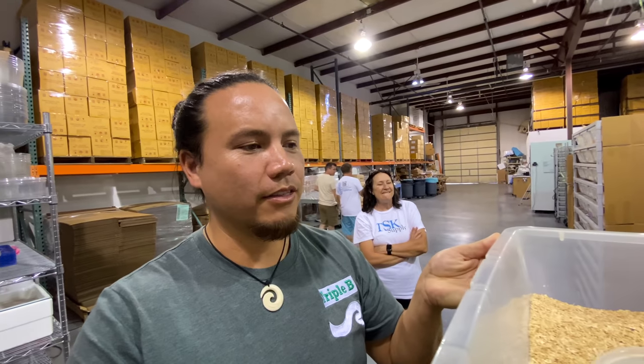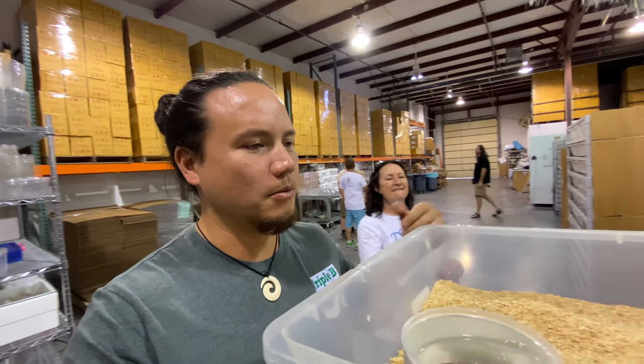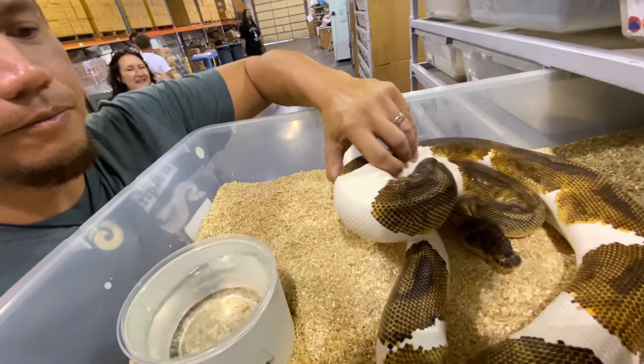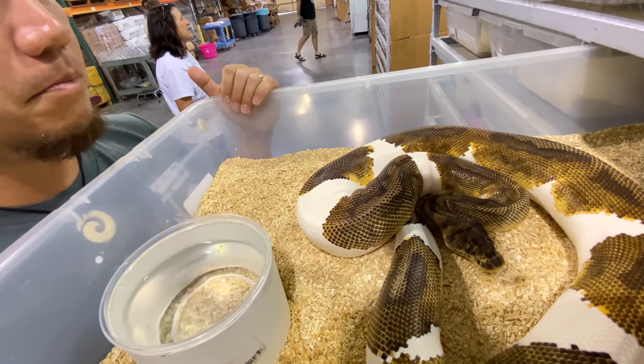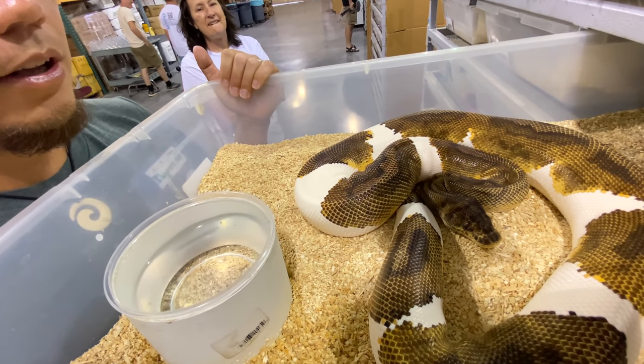So I wanted to show you guys some of the clown pieds that they do have here right now, because they were the first that I know of — and probably that you guys know of — to actually produce clown pied ball pythons, which in my opinion is still the best genetic project in ball pythons to this day. It's my personal favorite and it has been since the beginning and probably always will be. So this right here is the first male — him and his brother were the first clown pieds produced.